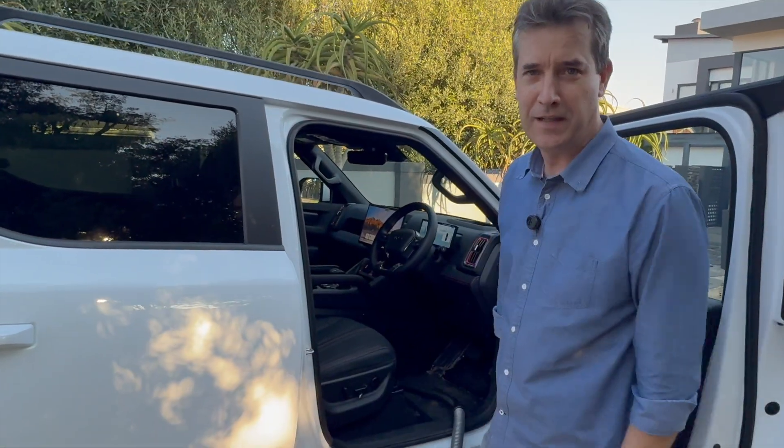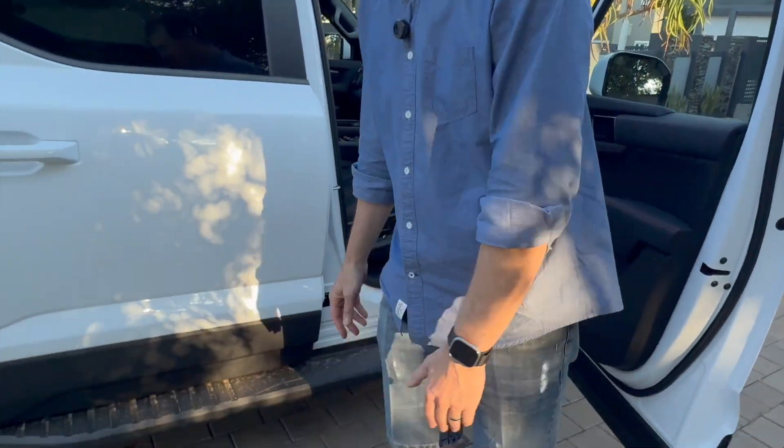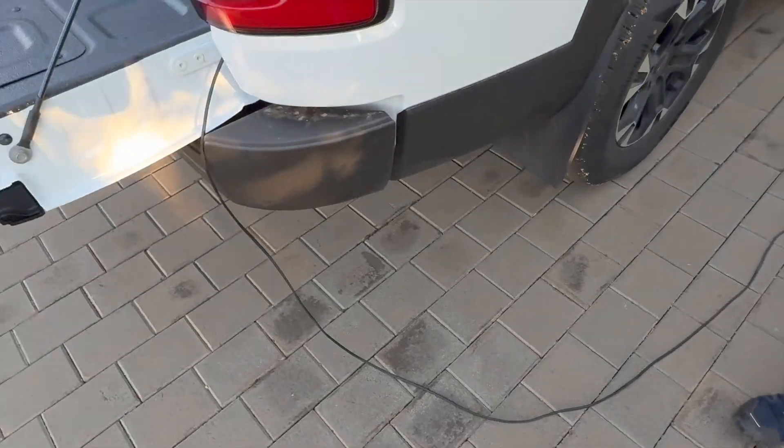Everyone has to clean their car every now and then, but what's cool is that you can take your vacuum cleaner everywhere you go and just have it plugged into the back of the Shark using the vehicle-to-load function.